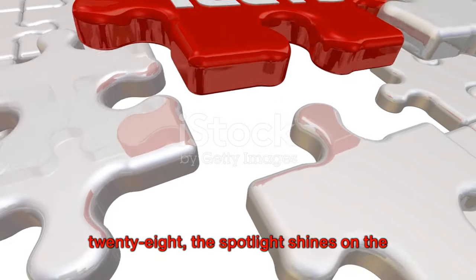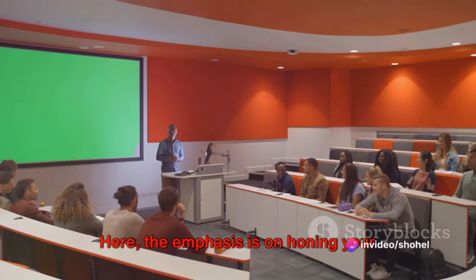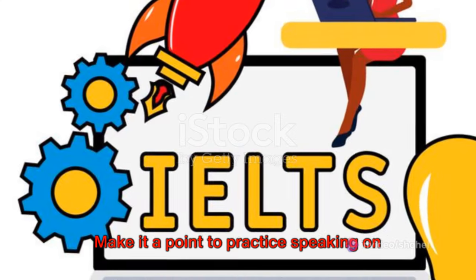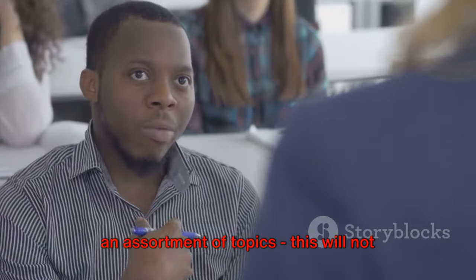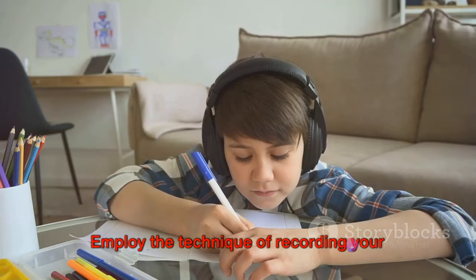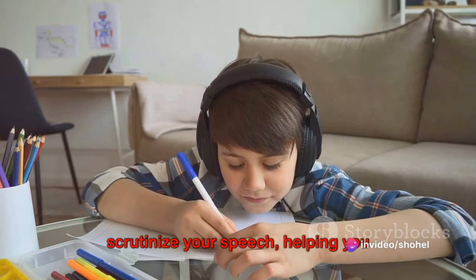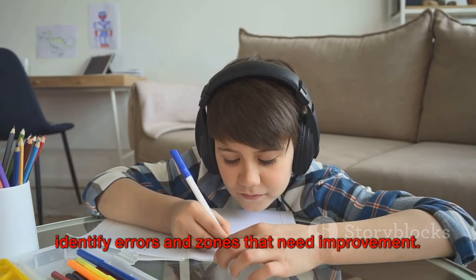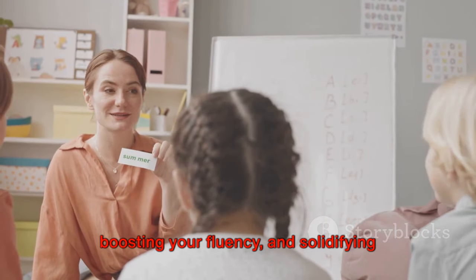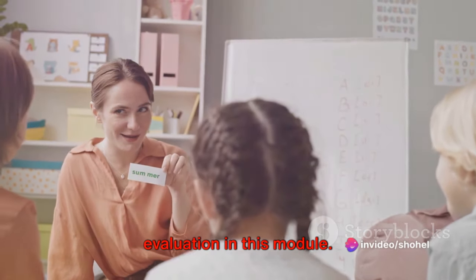From day 22 through to day 28, the spotlight shines on the speaking module. The emphasis is on honing your speaking skills through practical tips. Make it a point to practice speaking on an assortment of topics — this will not only build your vocabulary, but also confidence. Employ the technique of recording your speech, which allows you to play back and scrutinize it, helping you identify errors and zones that need improvement. Concentrate on enhancing your pronunciation, boosting your fluency, and solidifying coherence.